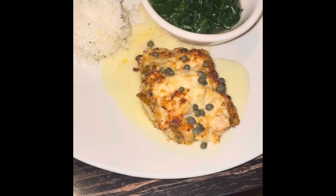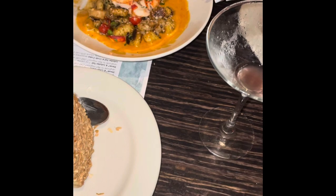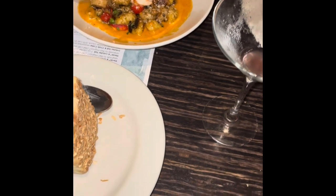and sautéed spinach. Courtney's gnocchi came with lobster, shrimp, mushroom, peas, and tomatoes, tossed in a sherry cream sauce.